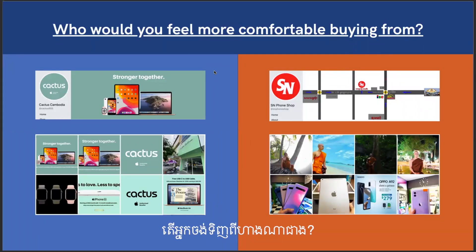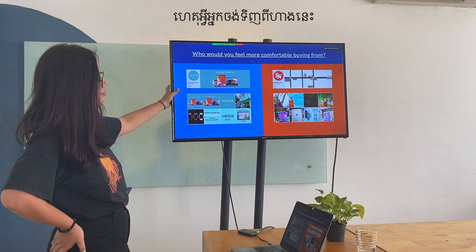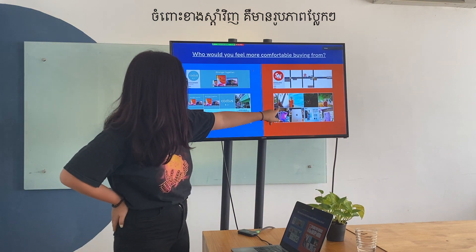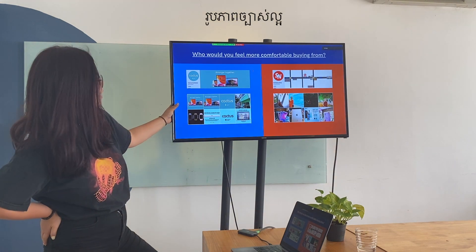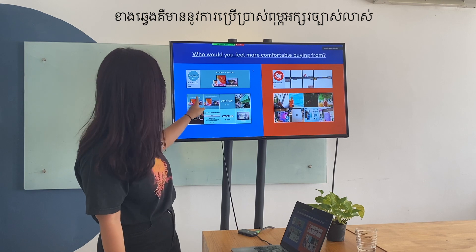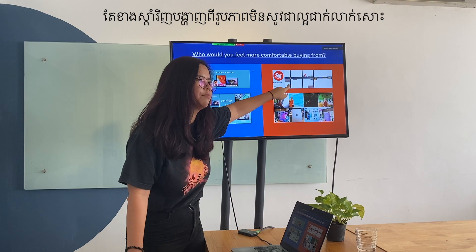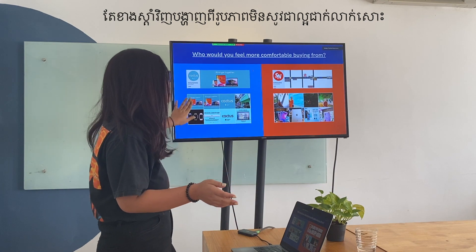Another example — who would you feel comfortable buying from? Cactus Cambodia stands out because of color consistency, clear product display, and consistent brand fonts. Compare that to another page where the logo is just letters and things look mismatched. So consistency across brand identity, brand image, and brand personality.